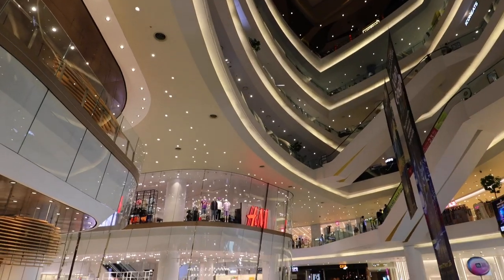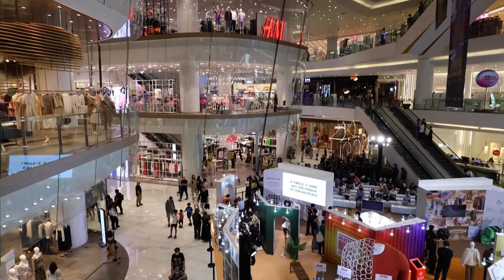If you're not yet amazed by the sheer size of this place, let this tidbit of information dazzle you: Icon Siam has more than half a million square meters of retail space.